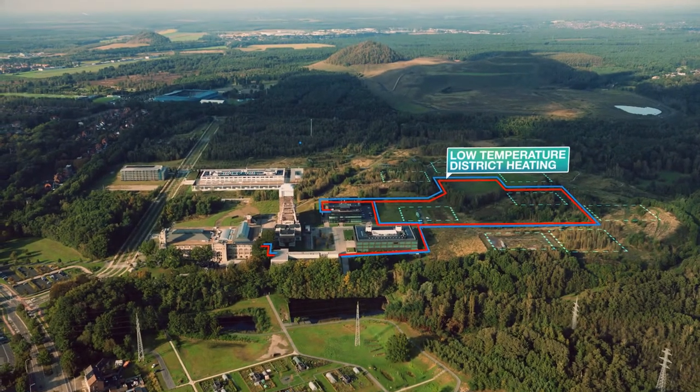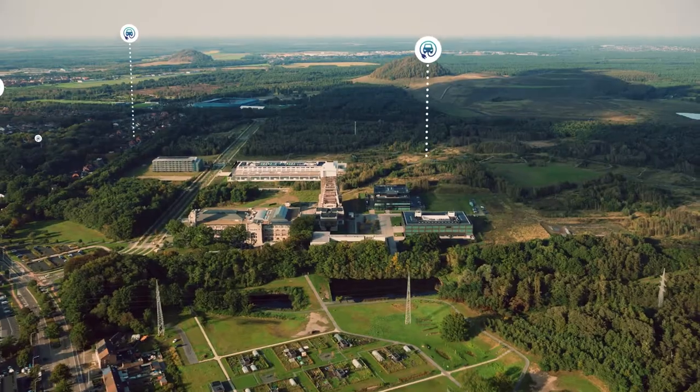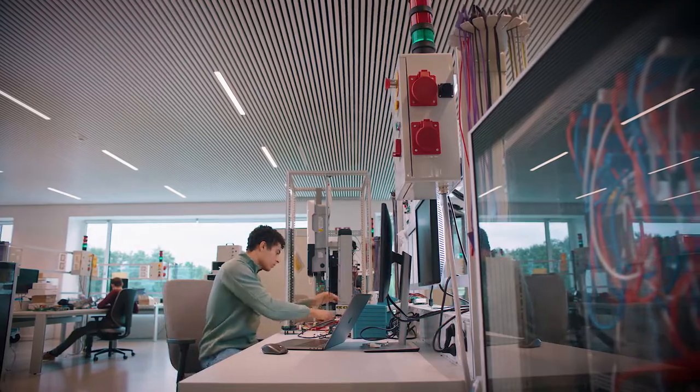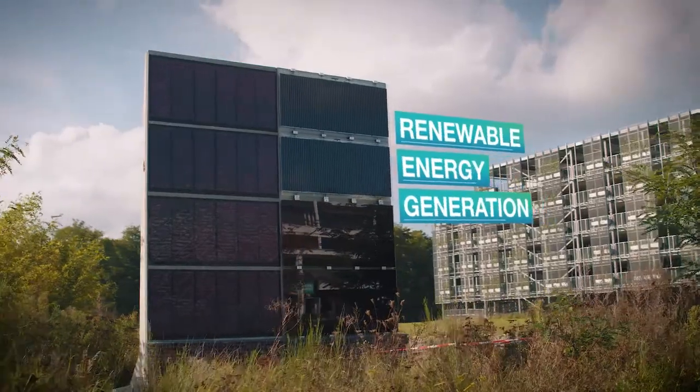Those assets are physically interconnected by a low-temperature district heating network and by DC and AC electricity grids. This way, batteries at building and district level can be combined with renewable energy generation while thermal systems can be optimized.